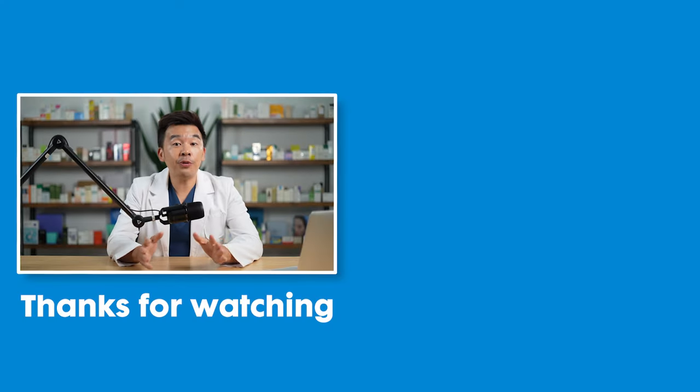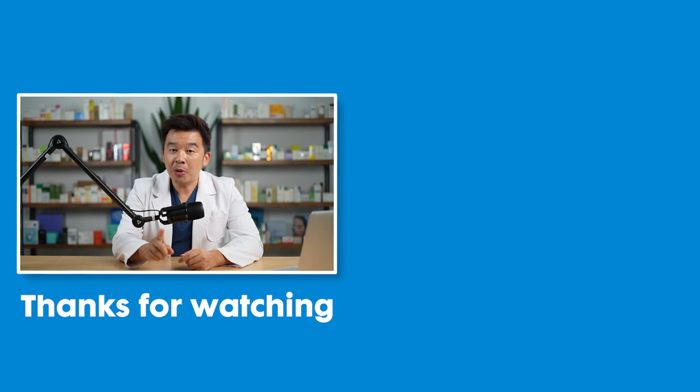That's the end of the video. If you liked it, don't forget to like, subscribe, and comment below whether you are suffering from open pores. Also turn on the bell button, as we release new videos on a weekly basis. I'm Dr. Inky, your digital skin doctor — stay safe, stay healthy, and most importantly, stay informed.